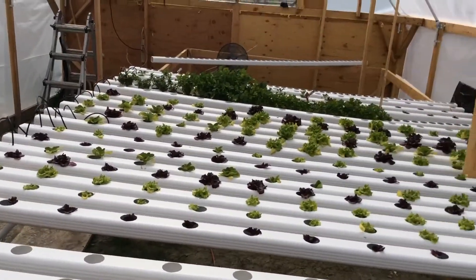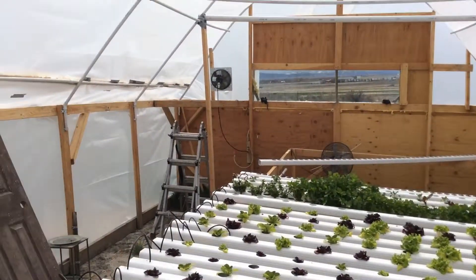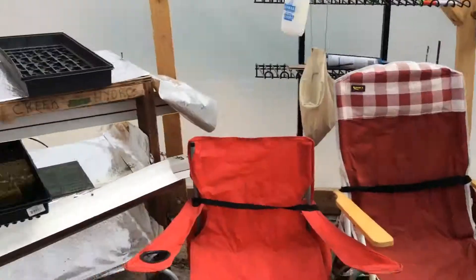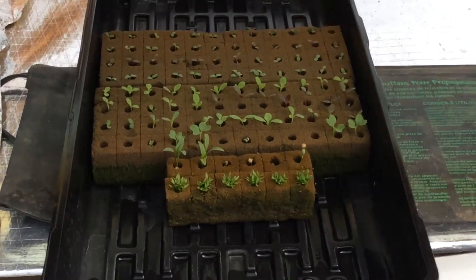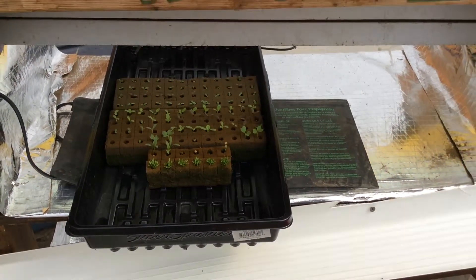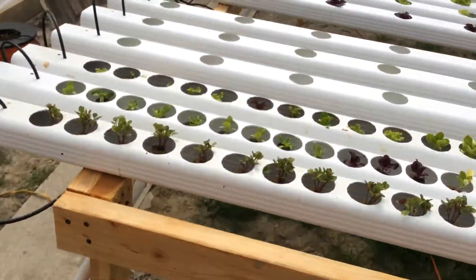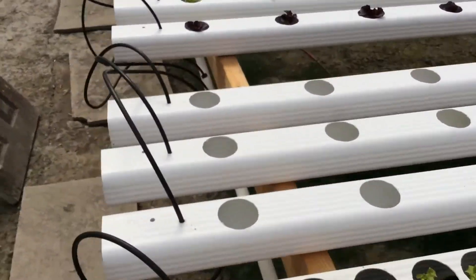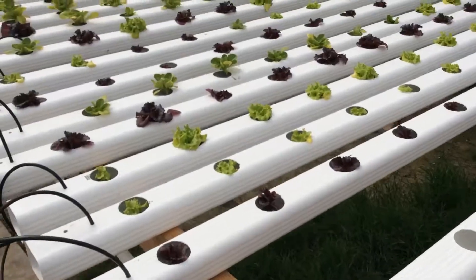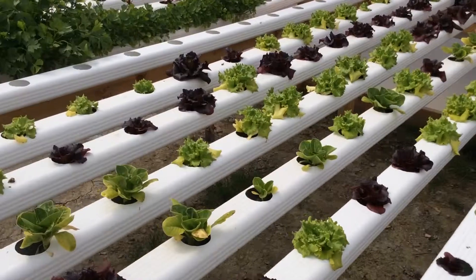Just want to give you an update — everything's growing awesome with the weather breaking. We've got some new fans in here, plus some more small ones. We can put 500 in the propagation system here, another 300 in the nursery when we're done drilling out a few more channels, and then another 300 in the finishing stage. As you can see, it's looking amazing.